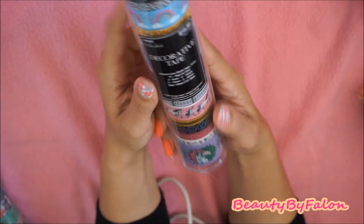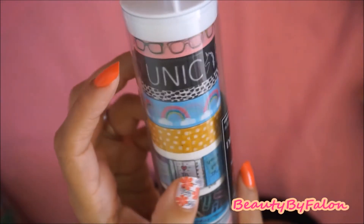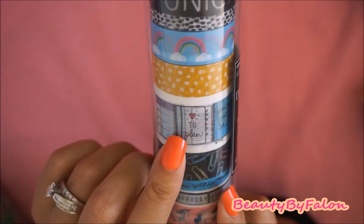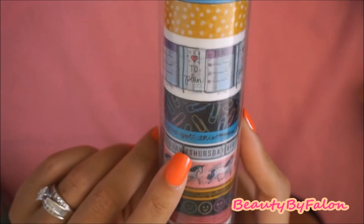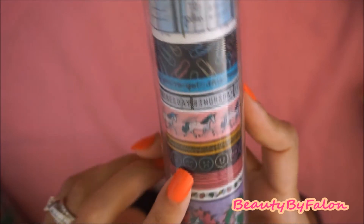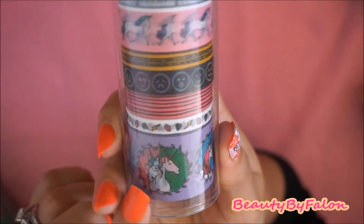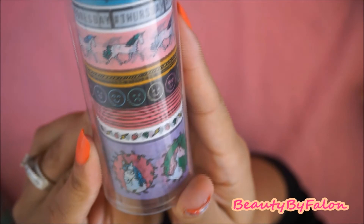And this one is called the Unicorn Love — it has some glasses. It says 'I love unicorns' right here. Some rainbows. It has some planners — it says 'hard to plan, to do.' It has some paper clips. It says 'got this, you've got this.' It has the days of the week, some unicorns right here. Some neon faces. It has the unicorns down in here. So I picked that one up — this one is Unicorn Love.